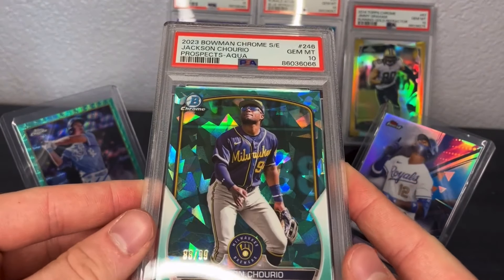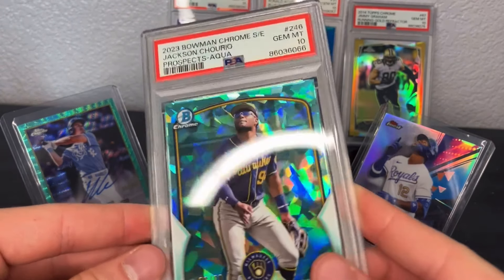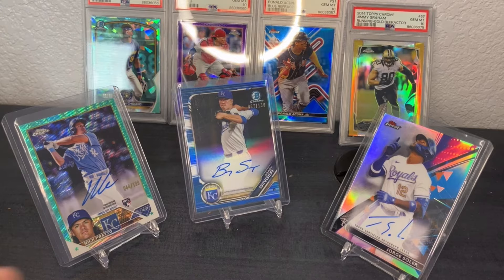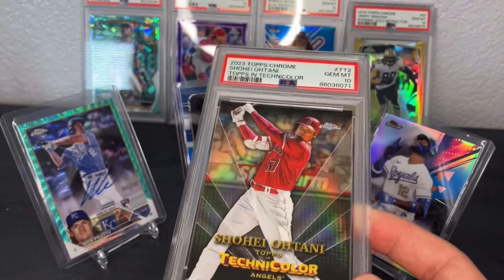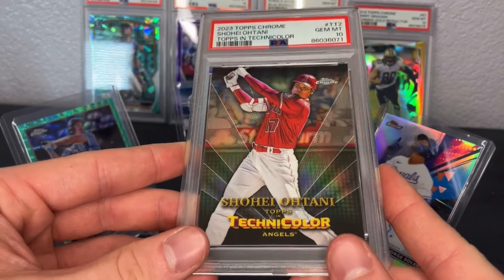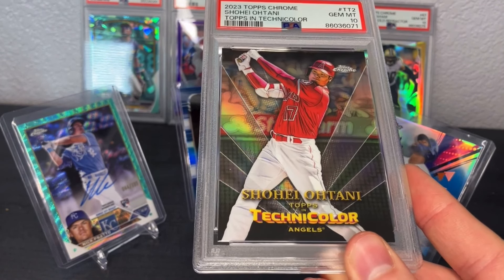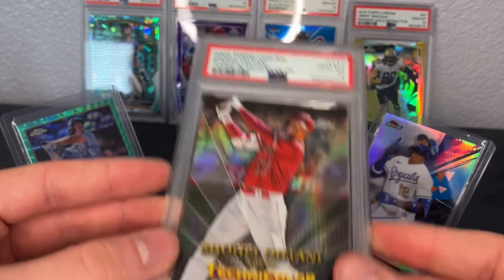Jackson Trios — this is his aqua from Sapphire 2023, numbered to 299. A lot of tens to start; I'll explain my thought process on the non-tens when we get there. I already know the grades since I like to get these posted before they come back to make some money back. Shohei Ohtani Technicolor, PSA 10.